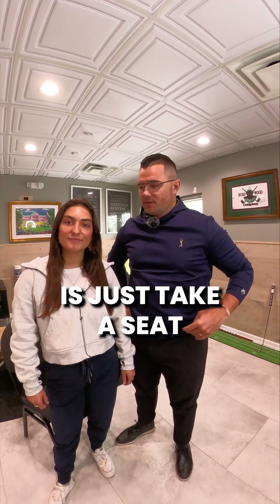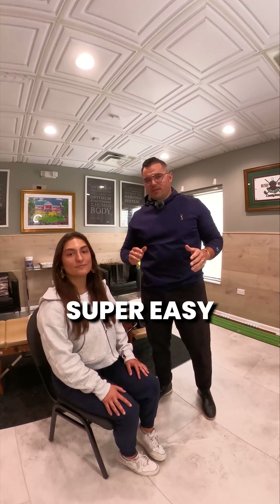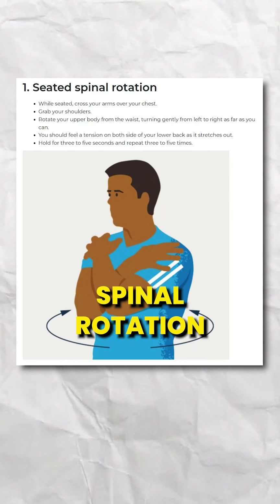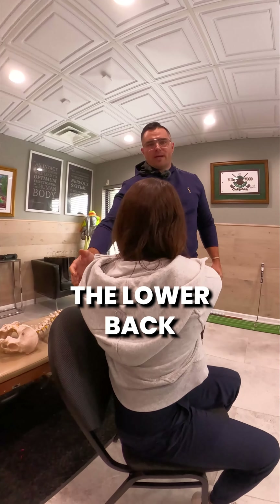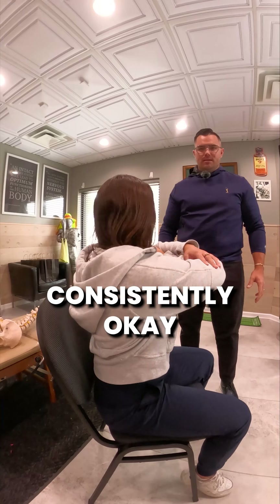First thing we're going to do is just take a seat. The first four stretches or exercises you can do at your desk are super easy. First one — we're going to have our arms like this and do spinal rotations, going from side to side. That's going to induce motion into the mid back and lower back. You can do this anywhere from 10 to 15 times, nice and slow.